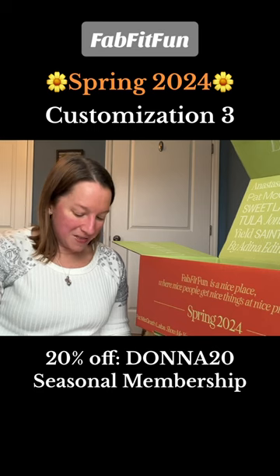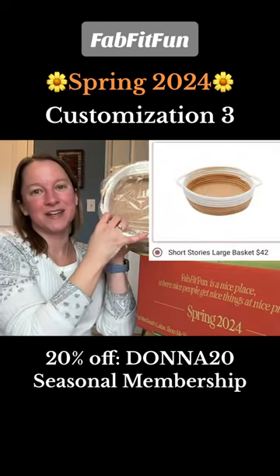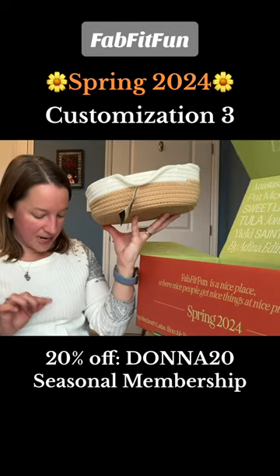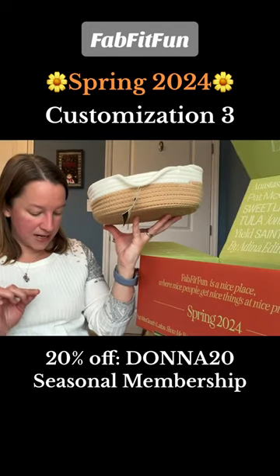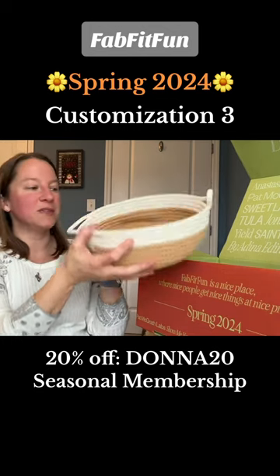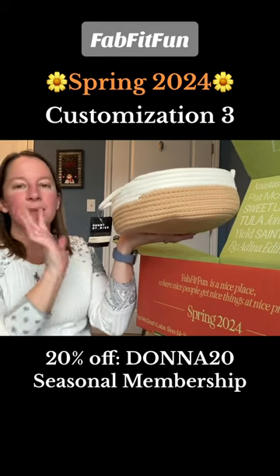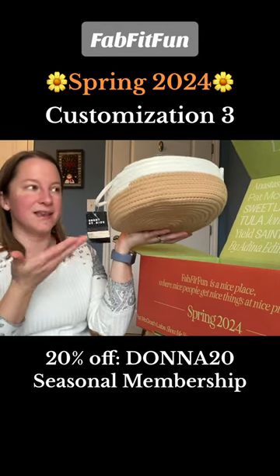I opted for the basket — a Short Stories large basket, 9.8 inches by 9.8 inches. I think it would be cute in a bathroom, or even on my kitchen table with just miscellaneous things in it. It's so cute sitting on a table anywhere in your house.